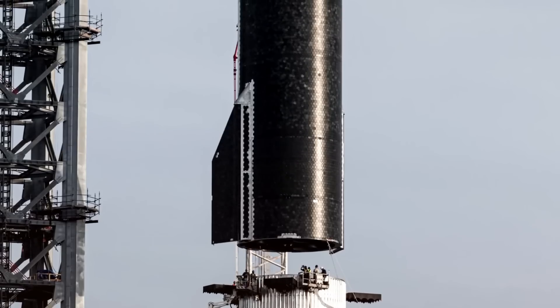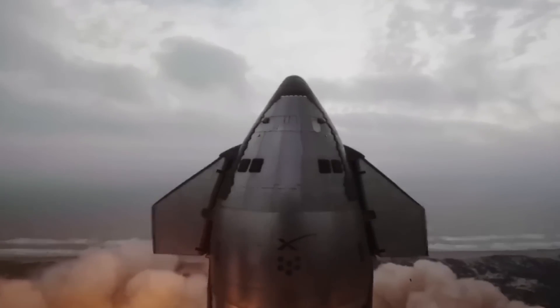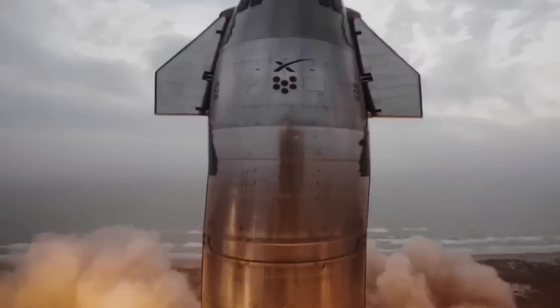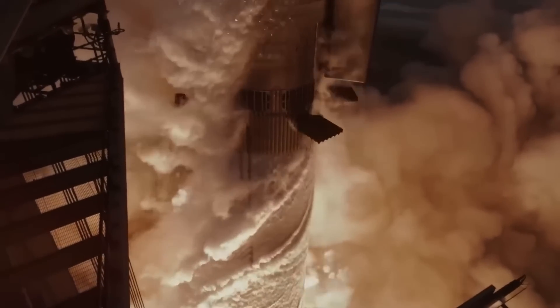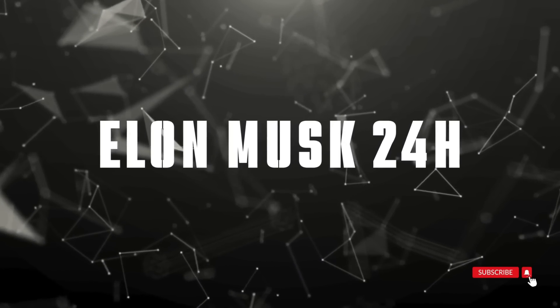In today's deep dive, we're going to reveal exactly what happened during Flight 6's daring heat shield test, why Elon Musk believes metallic shields are the future, and how this technology could be the key to landing humans on Mars. Welcome to Elon Musk 24 Hours, your premier source for SpaceX innovations and breakthroughs.